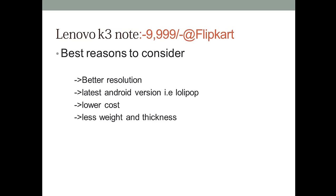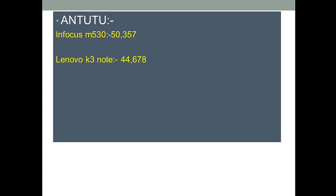Now here are the reasons to consider the Lenovo K3 Note. It is going to release on Flipkart in a flash sale for 9,999 rupees, that is 10,000. The reason to consider Lenovo K3 is it has got better resolution at 1080p, while Infocus is 720p. It has the latest Android version, Lollipop, while Infocus comes with KitKat. It is also 1,000 rupees cheaper, with less thickness and less weight compared to the Infocus M530.